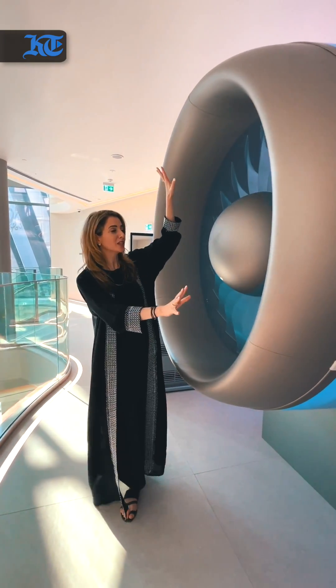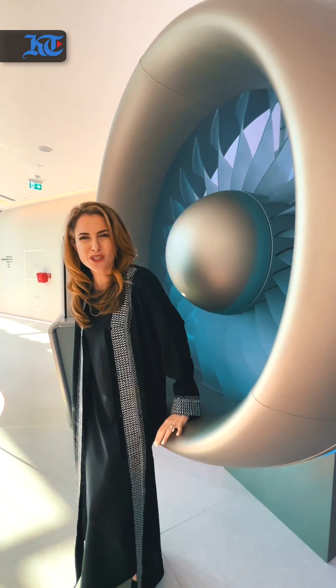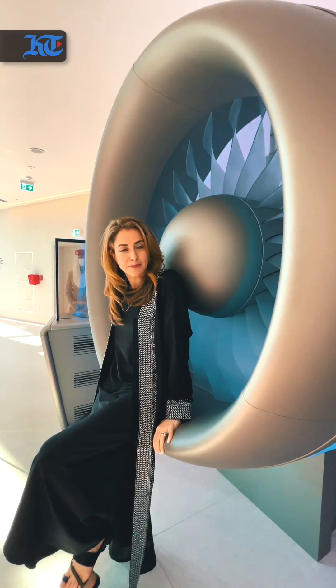All of Emirates' aircraft use GE and Rolls Royce engines, and this here depicts what an engine looks like, but the actual ones are much larger — which is kind of crazy.